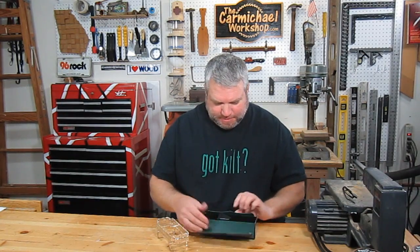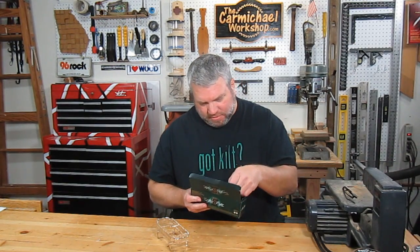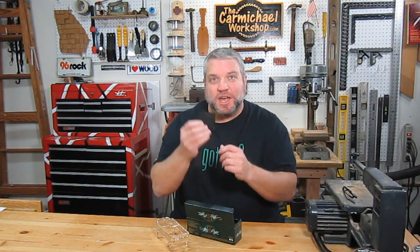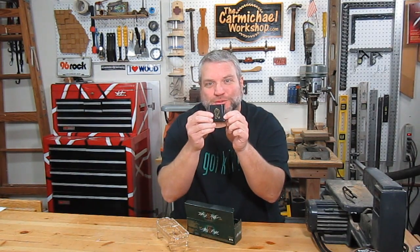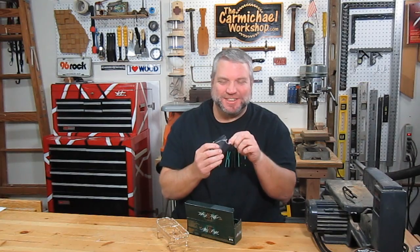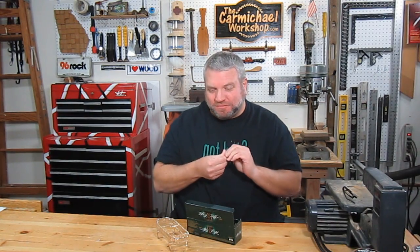Ooh, look. Smells good. They're like dark chocolate with a creamy mint center. Each one comes in its own little envelope with a logo on it — ooh, fancy. So let's see what it tastes like. Mmm, that's pretty good. Alright, let's get started.